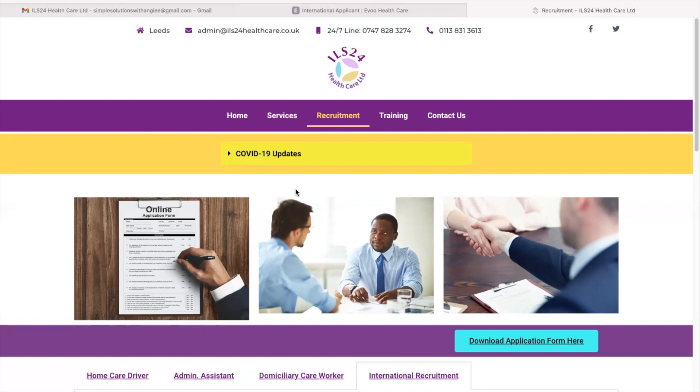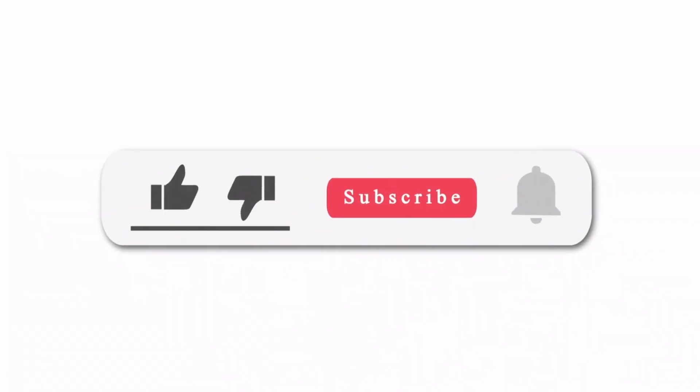Okay guys, this is it for me today. I'll leave all the links in my description box below the video. Say your prayers and all the best to everyone that will be applying. If you have not yet subscribed to my channel, make sure you do so. Like the video, share the video, and always leave a comment. Stay safe, guys. God is love always. Bye.